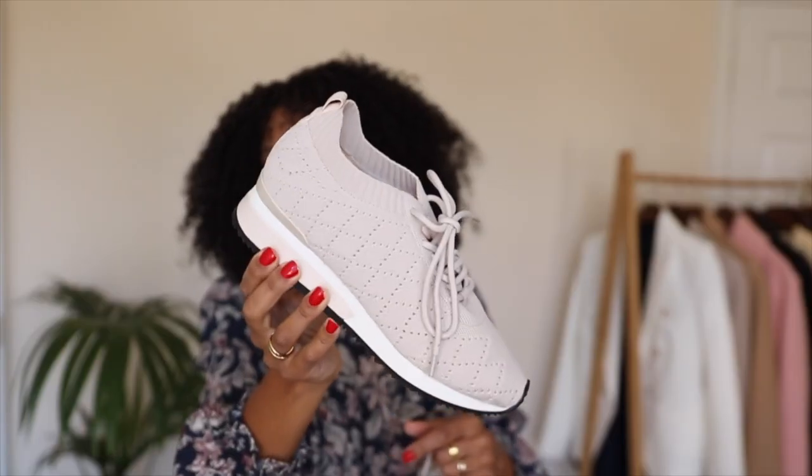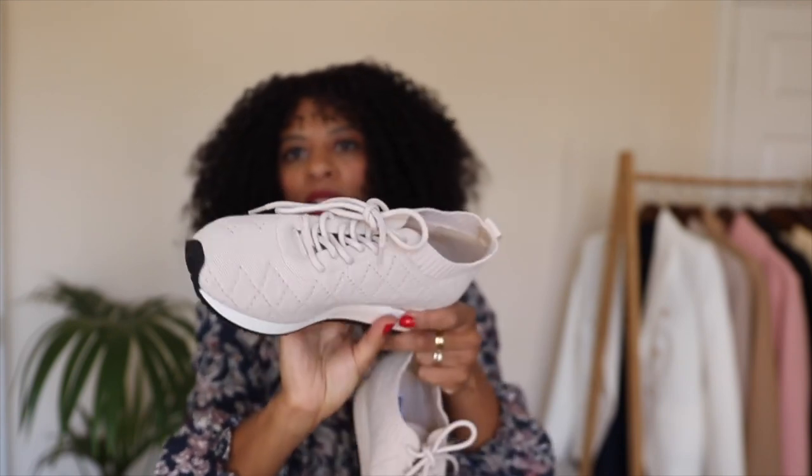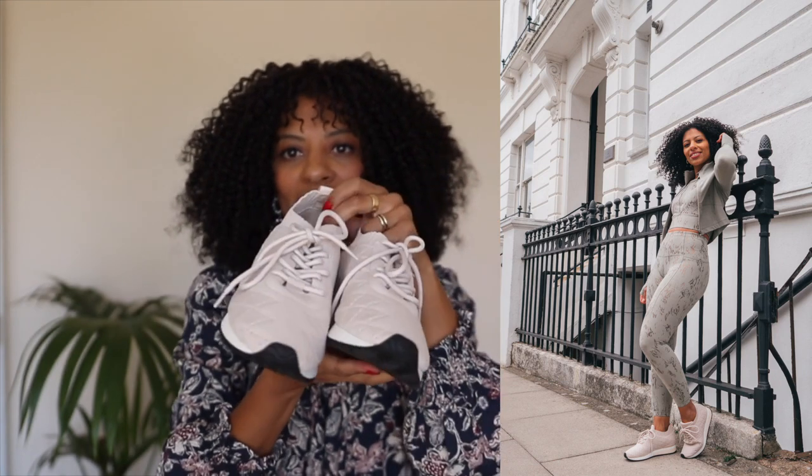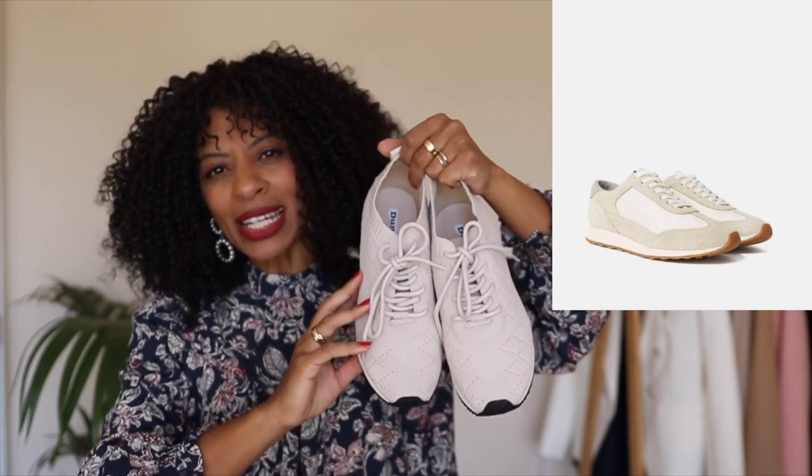If this type of trainer isn't really your vibe, I'd also recommend something with more of a retro style — this pair is from Dune, but of course New Balance and Nike make these types of shoes too. I'll insert some pictures so you can see more. I love the retro style vibe — it's quite a trend at the moment. Just think a pair of jeans or a little leather mini skirt for a very cute look. And for the VEJA trainers, if they're a bit pricey, H&M had some more affordable ones, and Marks & Spencer had a leather pair too, which I'll link for you.